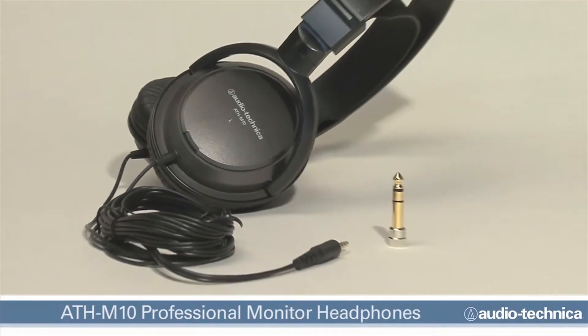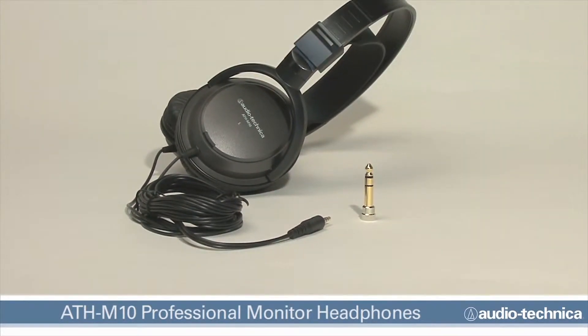Equipped with a 10-foot dual-sided straight cable terminated to an eighth-inch stereo mini plug, the ATH-M10 headphones include a snap-on quarter-inch adapter enabling them to work with both portable and fixed audio equipment.